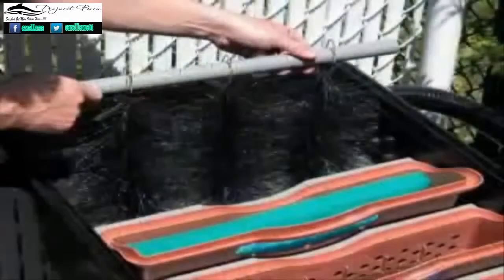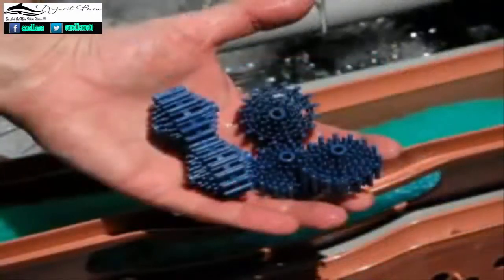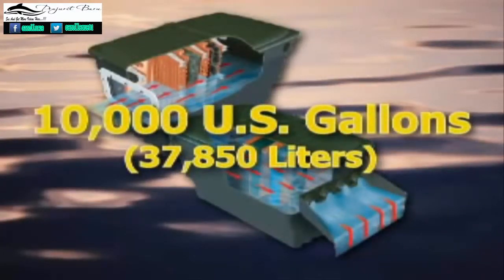In addition, three filter brushes, one mechanical filter pad, and Laguna Biosphere's biological filter media are also included with the unit. The Laguna Power Flow Filter Falls can be connected to Laguna's skimmer filter for extra filtering capacity for ponds up to 10,000 U.S. gallons.